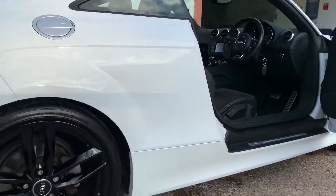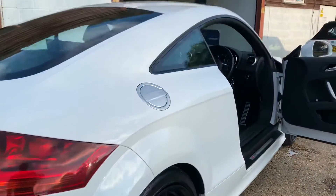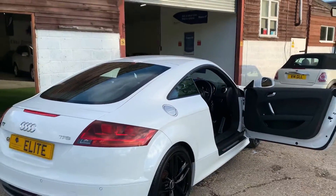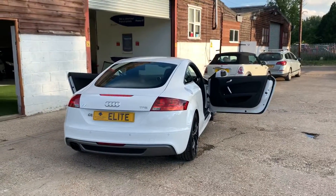And of course we offer part exchange — give us a call, tell us what you've got, we will value your vehicle with you over the phone. Nice and simple, just how it should be. I hope that you enjoyed watching this video and found it useful, and I look forward to showing this car soon. Thank you for watching.